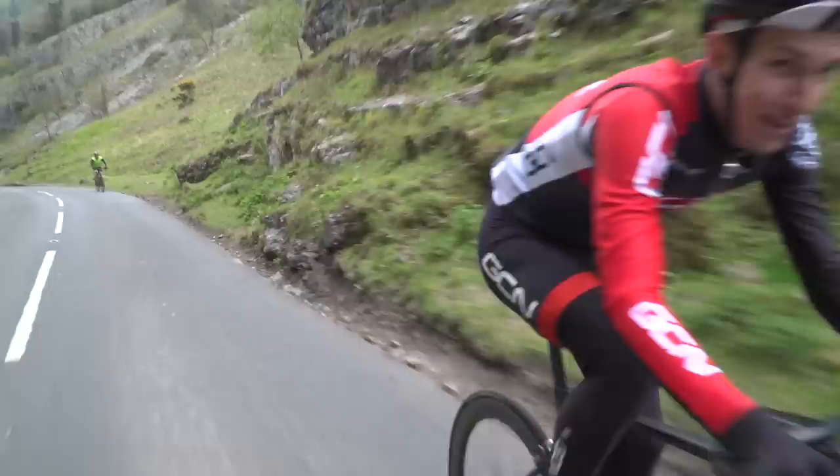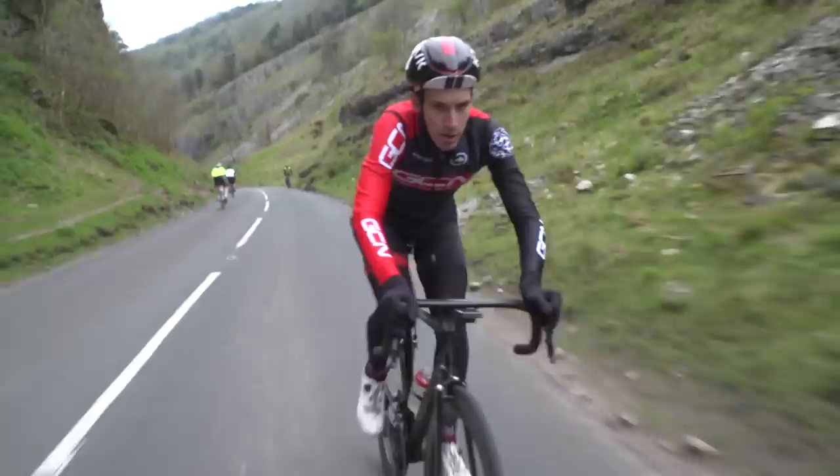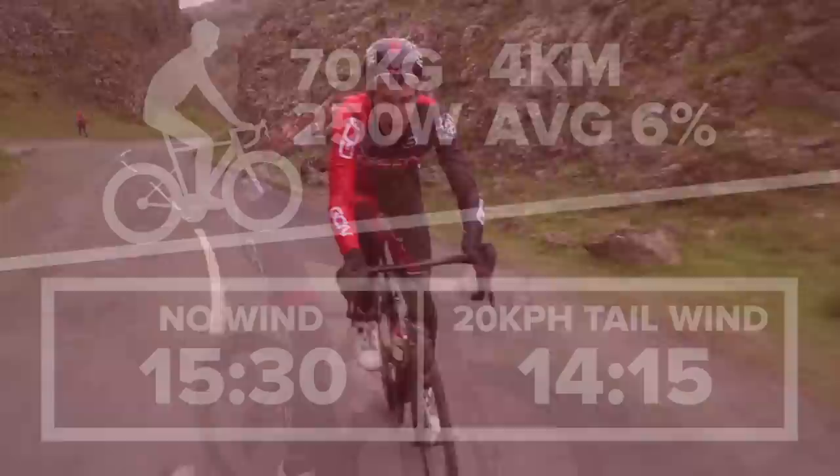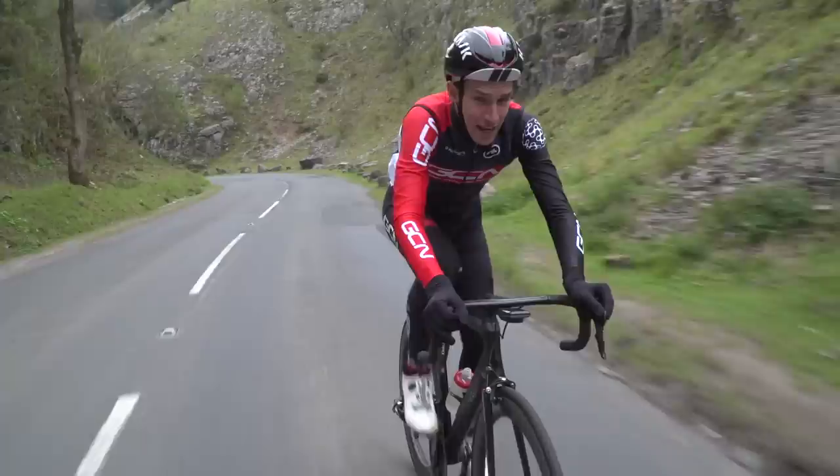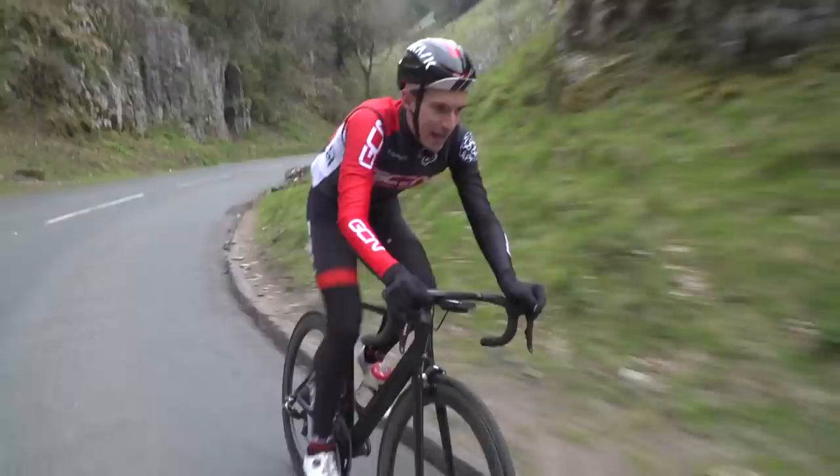On the other hand, with a 20 kilometer an hour tailwind, the same rider on the same climb would post a time of 14 minutes and 15 seconds — a full minute and 15 seconds faster than even the still day. So wind makes a big, big difference. If you want to go for that PB, make sure you check the weather forecast and time your attempt right.